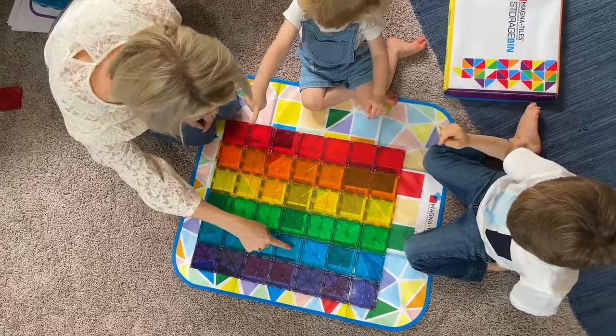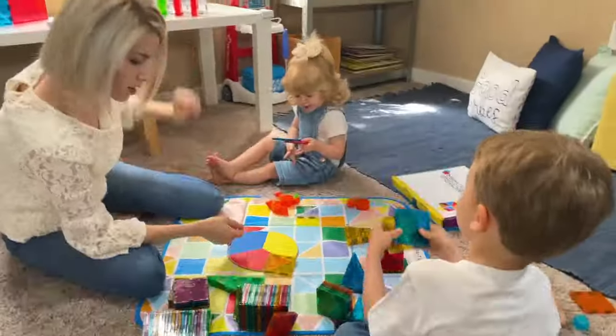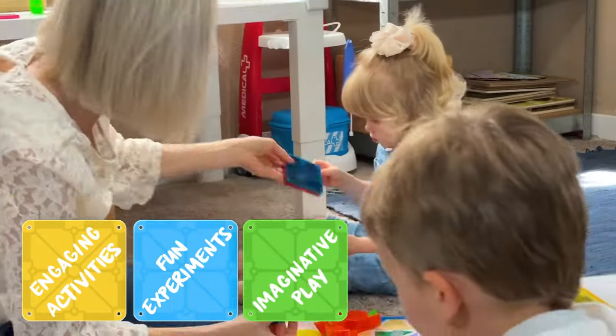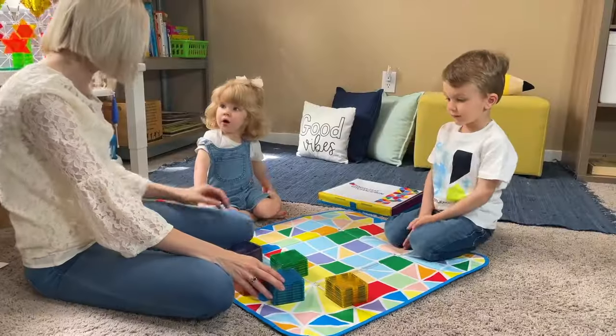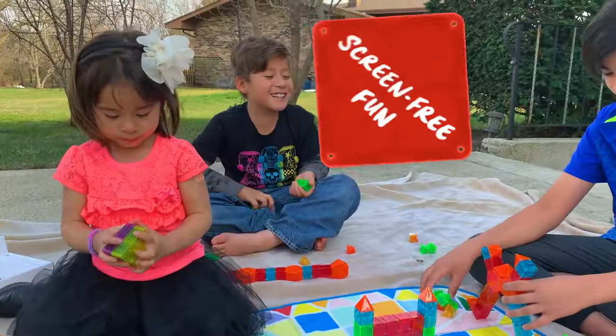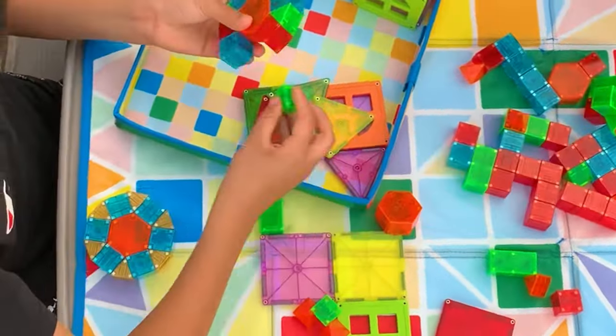Magnetic tiles and blocks make ideas click through engaging activities, fun experiments, and imaginative play — perfect for at-home learning. This is old-fashioned screen-free fun brought to life with color and creativity.